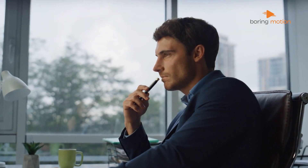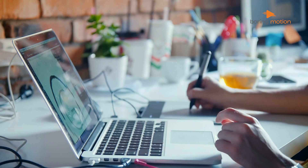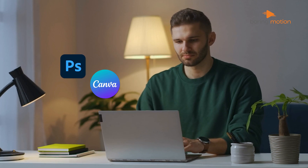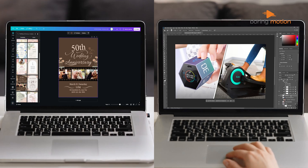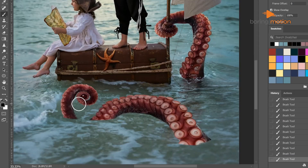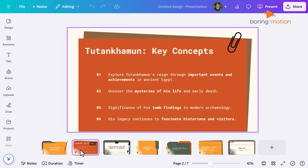If you've ever tried creating designs, whether for social media, business, or just for fun, you've probably come across both Photoshop and Canva. They're two of the biggest names in the design world, but they serve different kinds of users. Photoshop is known as the industry standard for professional editing, while Canva is the go-to for quick, easy designs. But is it the right time to switch from Photoshop to Canva? Let's break it down.